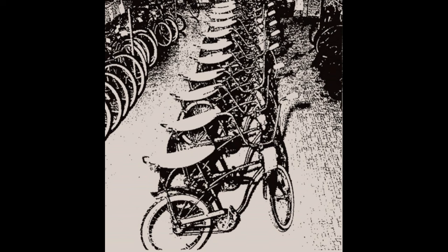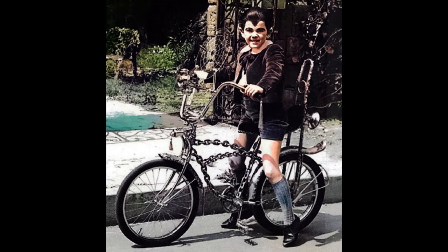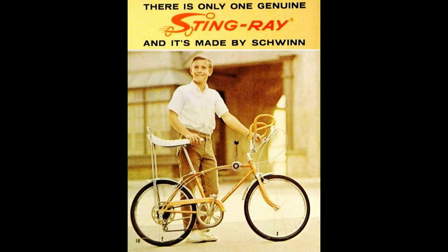1964 became an even larger year in Stingray sales when they appeared in the Schwinn catalog. The bike was featured on the back cover. It was described as being highly maneuverable with a short turning radius and quick response on starts with its high-traction studded rear tire. The seat was listed as a solo polo saddle and the bike was offered in four colors: Flamboyant Lime, Red Radiant Coppertone, Sky Blue, and Violet.